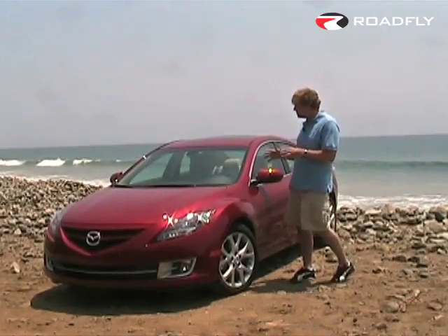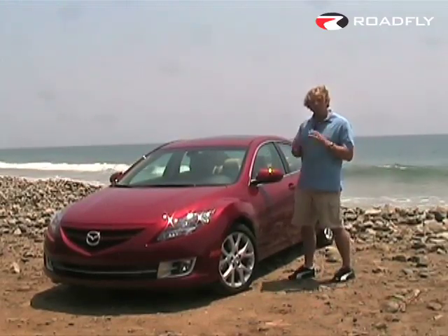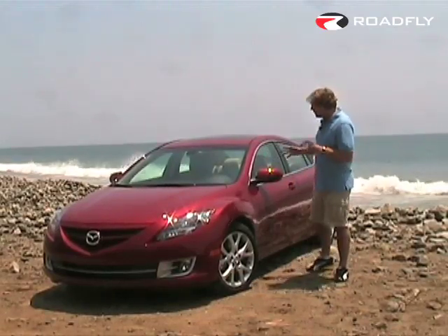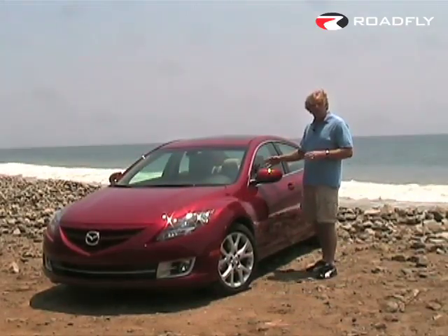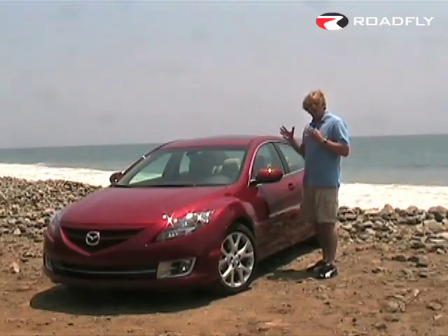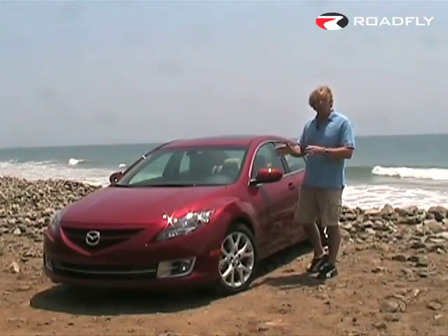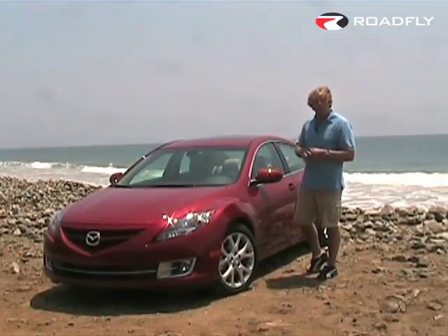Mazda has made a much larger vehicle out of the 6, and they've also given us a much more powerful V6 engine. In addition to that, we've got a lot of great new creature comforts — quality creature comforts on the interior of the new 6. Let's take you around the outside of the car and point out a few things, then we'll head out to the road for a test drive.